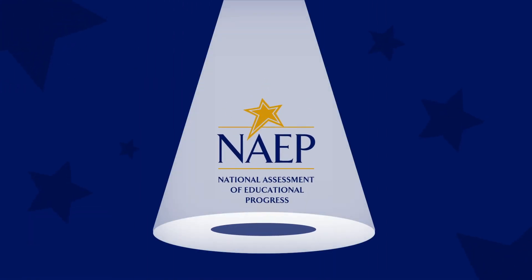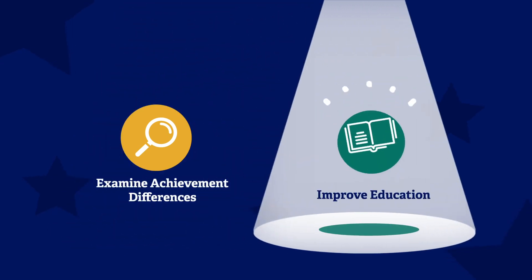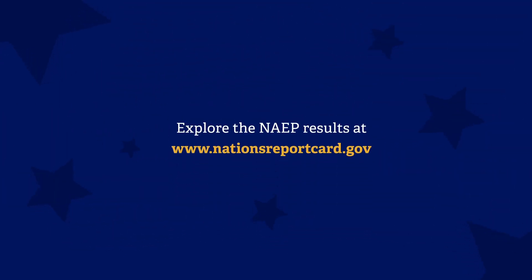The spotlight and context that NAEP brings to student achievement is invaluable as a catalyst for action to examine achievement differences and improve education for all students. Explore the NAEP results at nationsreportcard.gov.